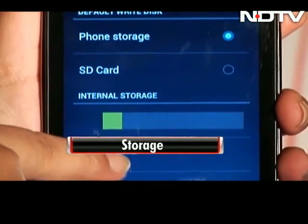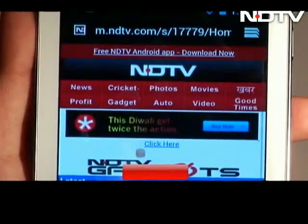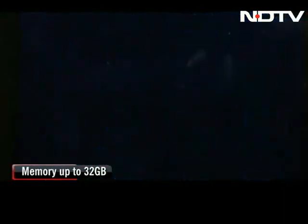Inbuilt memory is crucial as well, but more important is the existence of a memory card slot on the phone. We are glad that all four phones have expandable memory of up to 32 GB.